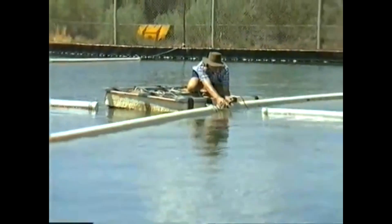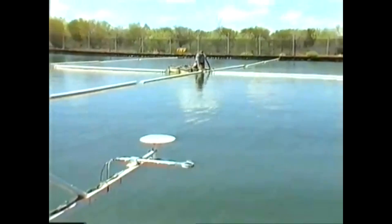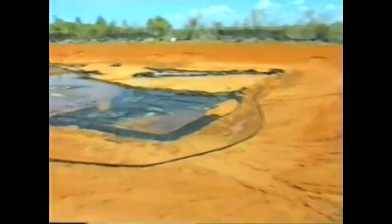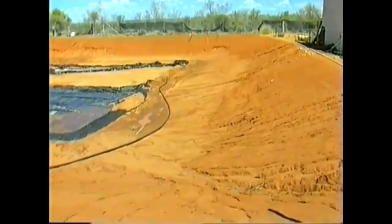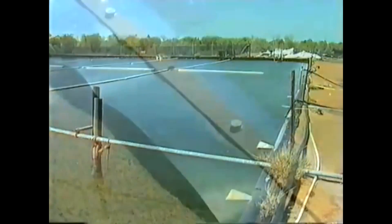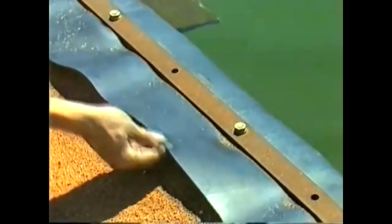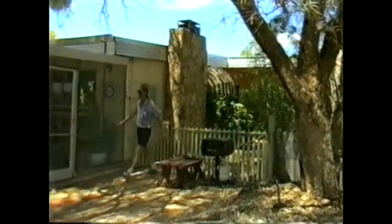The first solar pond built in this area was not like this one at all — it was of quite a different design. It had sloping sides and a thin plastic lining, which was not as effective as it might be. The new pond has vertical sides and a much thicker lining of black plastic, making it more efficient at developing a very hot layer of salty water at the bottom of the pond.